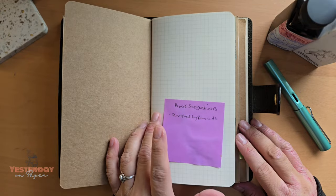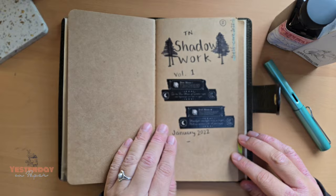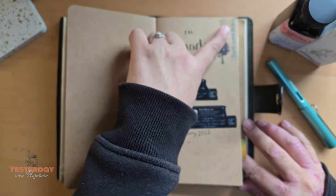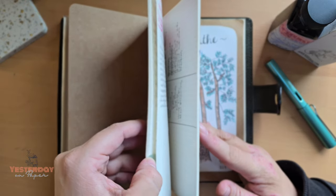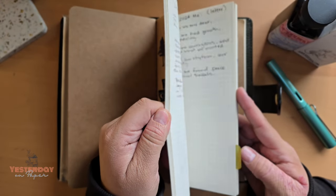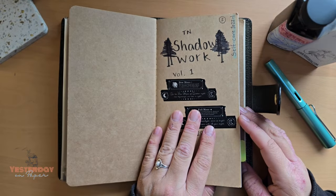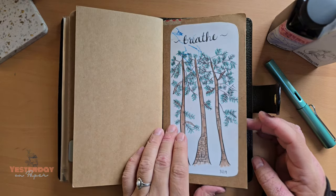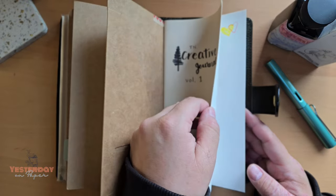I already have something in there — a book suggestion — so that will be that. This is my self-development section. I actually started this booklet back in 2022; it's about halfway used so there's plenty of space left to continue. I just do my breakdowns and manifestation-type things. I did a little sketch here from a few years back, 2019.